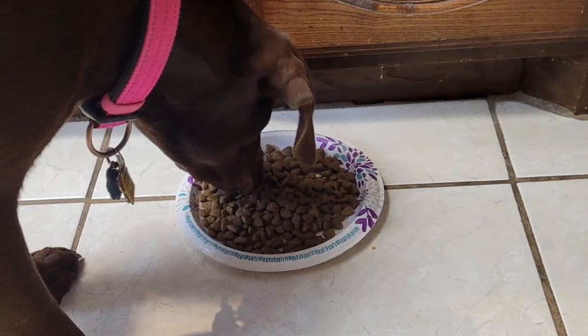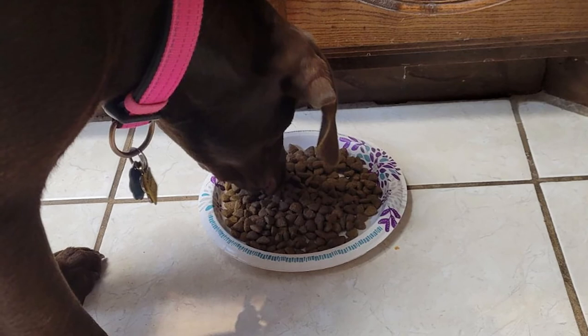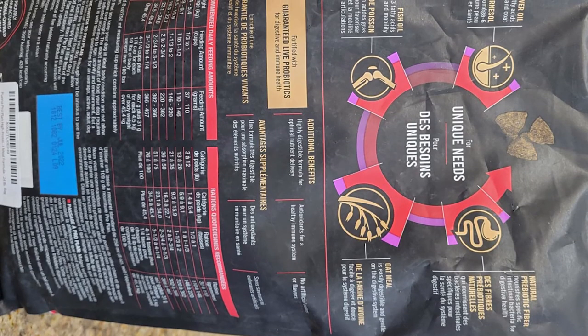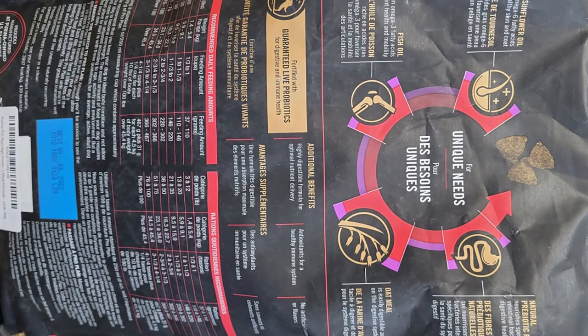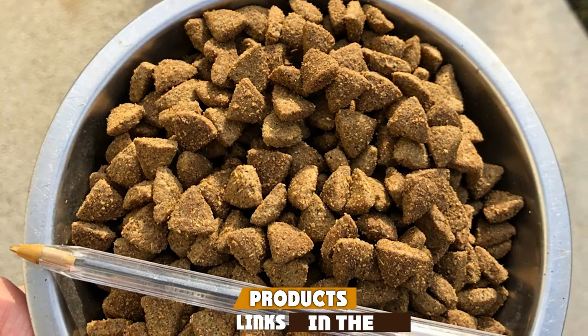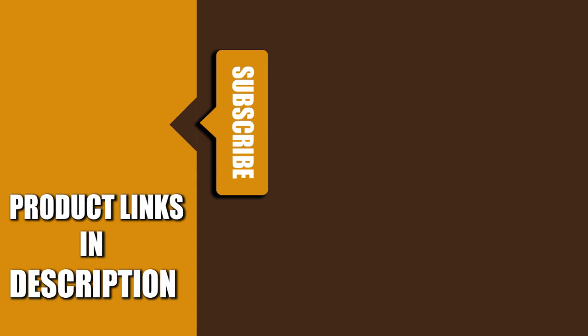This Purina Sensitive Skin and Stomach formula gets the seal of approval from our four-legged friends — they seem to love the taste as they are quick to clean out their bowls. Stool is regular, firm, and often reduced in quantity. Dogs may be less gassy too. That's all for today — we upload pet product review videos every single day, so don't forget to subscribe and hit the bell icon for upcoming video notifications.